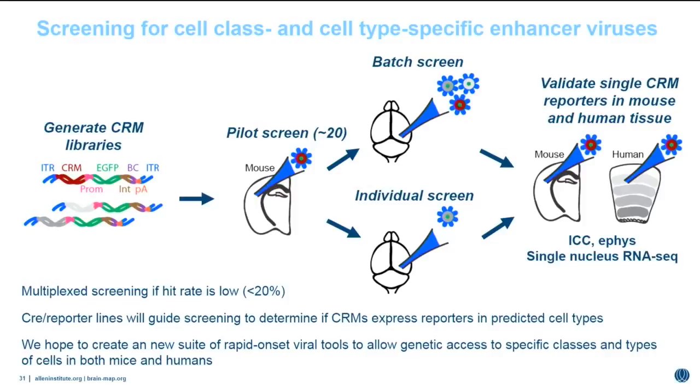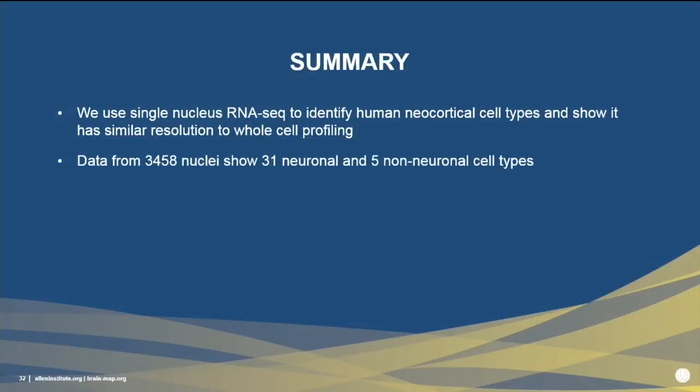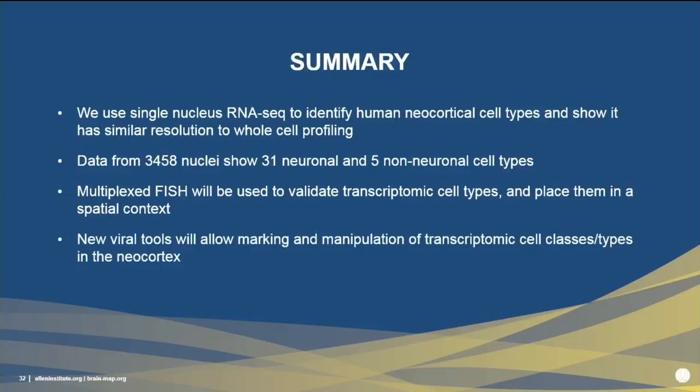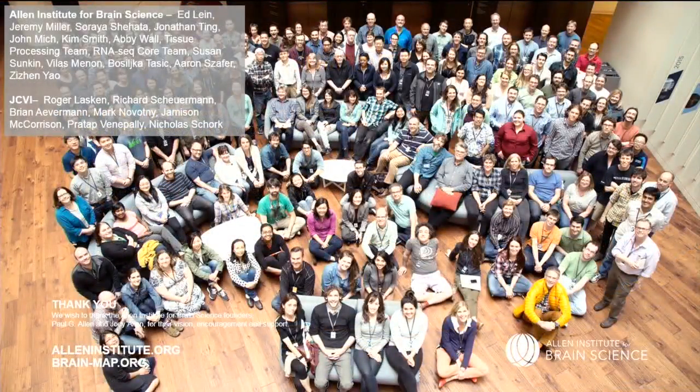In summary: we're using single-nucleus RNA-seq to identify human neocortical cell types, with similar resolution to whole-cell approaches. Data from approximately 3,500 nuclei reveals 31 neuronal and 5 non-neuronal cell types in a rapidly growing dataset. Jenny has shown we're beginning to use multiplex FISH to validate transcriptomic cell types and place them into spatial context. We've also outlined plans for building new viral tools to allow marking and manipulation of transcriptomic cell classes and types in human tissue. We thank all internal and external collaborators, and Paul and Jody Allen for their vision, encouragement, and support.